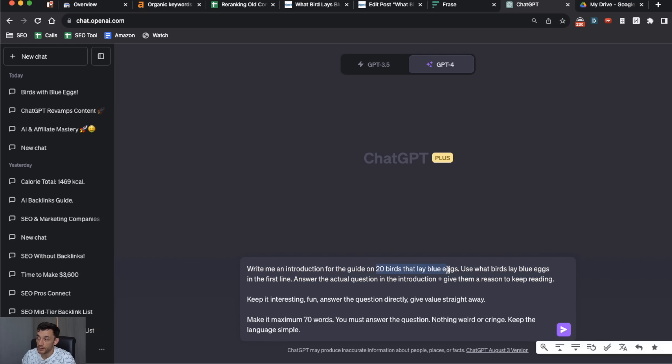Here's the prompt I'm going to use: 'Write me an introduction for the guide on [title]. Use [keyword] in the first line' — you always want your keyword in the first line to signal to Google and readers that your content is relevant. Then: 'Answer the question in the introduction plus give them a reason to keep reading.' You want to create value straight away and hook them in. Keep it interesting and fun, answer the question directly, and don't let it go too long — if you let ChatGPT do its own thing it'll write 100 to 200 words and nobody will read that.